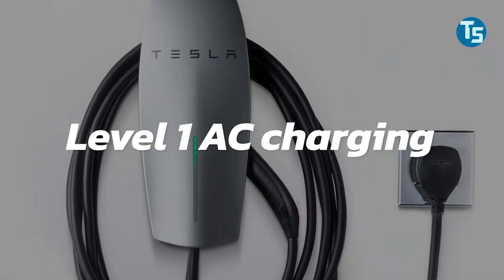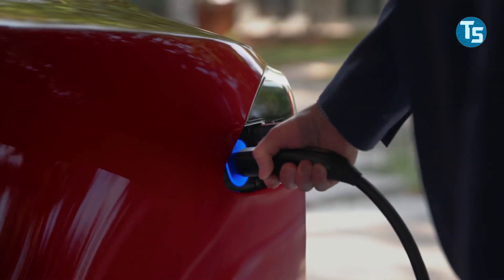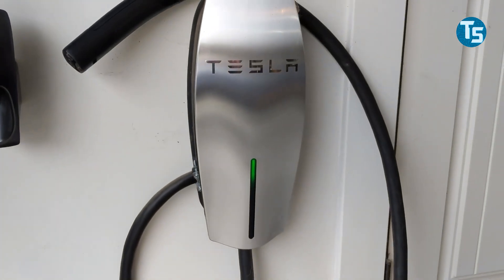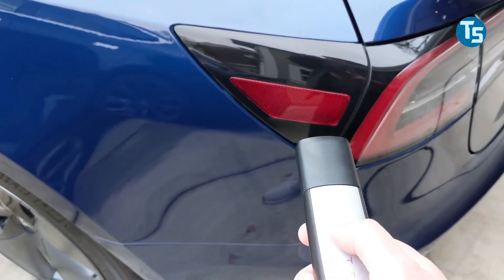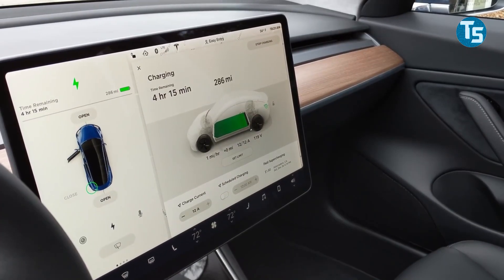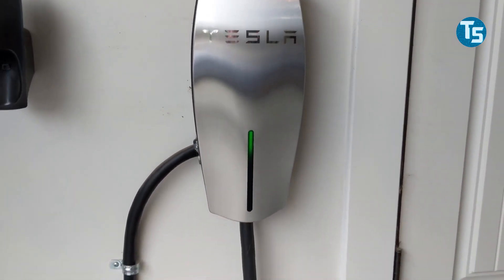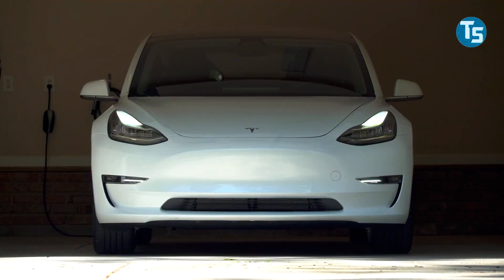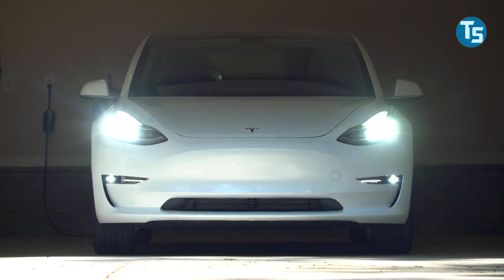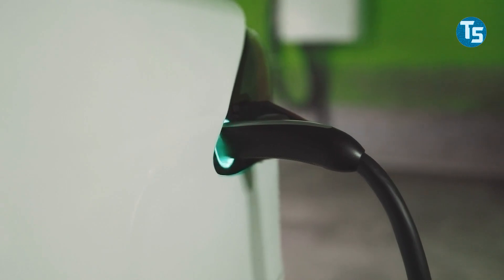First off, we've got Level 1 AC charging. Consider Level 1 to be the most general charging option. If you have access to a conventional wall outlet, you'll be able to charge your Tesla without difficulty or speed. Realistically speaking, you'll be able to get 110 to 120 volts into your electric vehicle if you're lucky. So if your 2021 Tesla Long Range Model 3's battery capacity is 82 kilowatt hours, charging will take days, not hours.